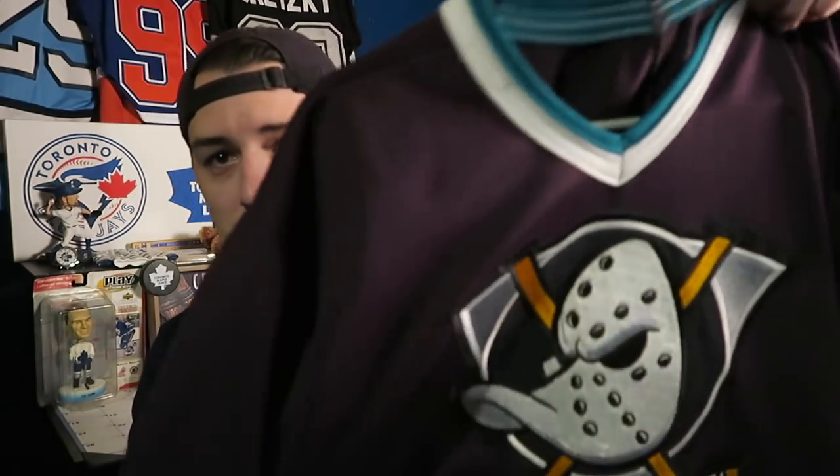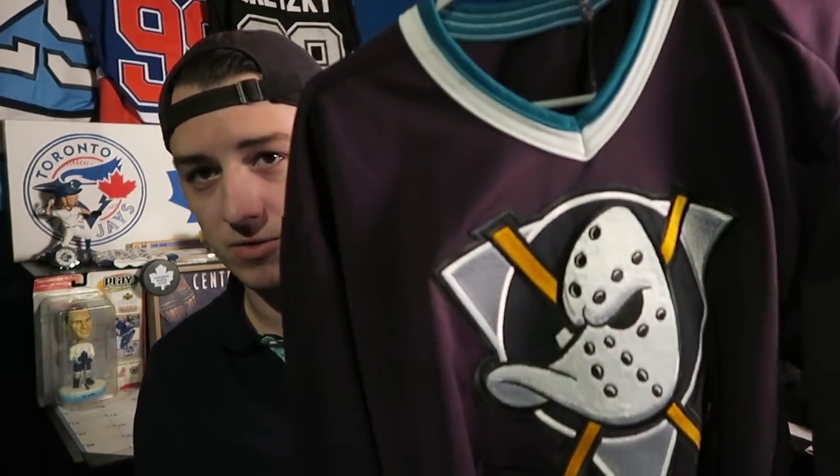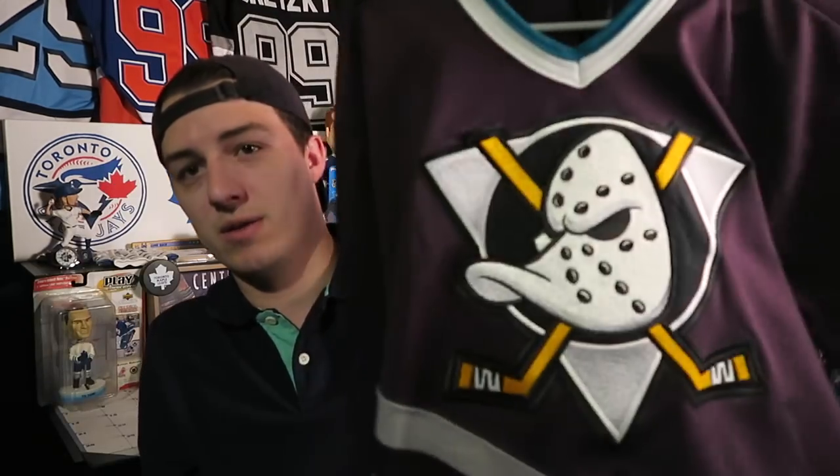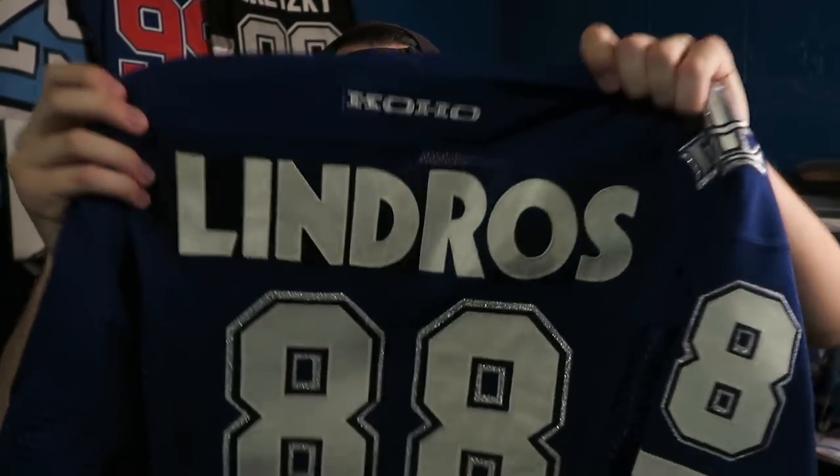Another jersey here is a Ducks jersey. I really like this one — it's got the nice colors and that logo is basically iconic to me. Nothing on the back but it's a nice jersey. The next one is an Eric Lindros Leafs jersey. I went to a Leaf game and wanted one — it's a legit jersey I bought at the game. I wasn't sure I'd get it but when we were leaving they got me a Lindros jersey and I was super happy, even though his time as a Leaf was short-lived.